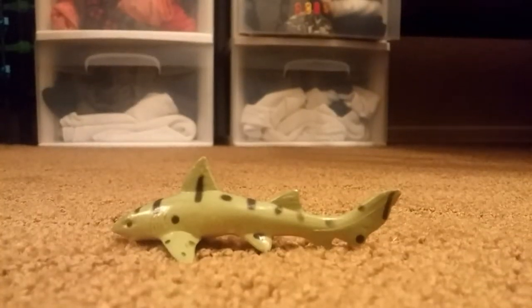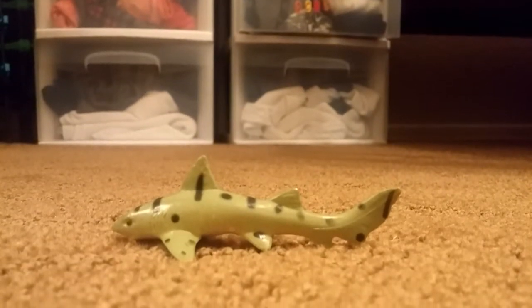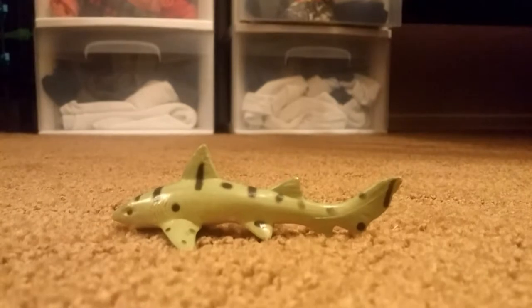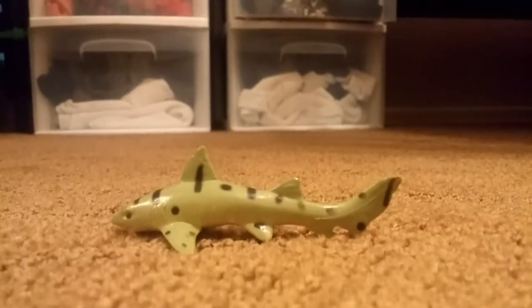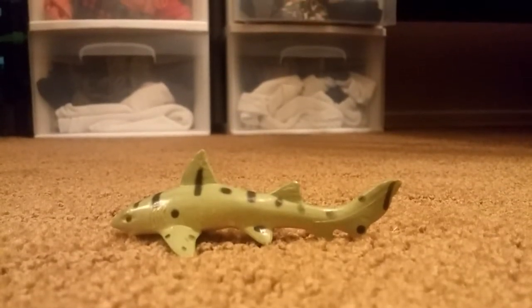The next one that we have today is the leopard shark. Now, on the bottom it says 'Leo Park Shark,' but this shark is actually a leopard shark. Even though it's supposed to be black, it's just a toy company, so I don't know what they're thinking. But I like it anyway — it's kind of my favorite.